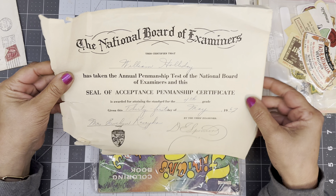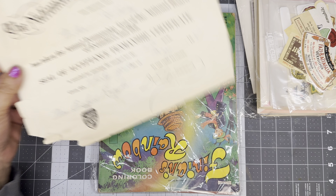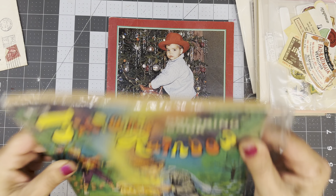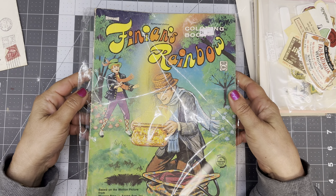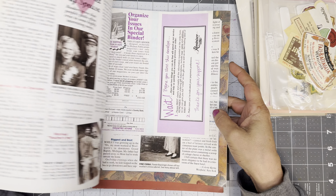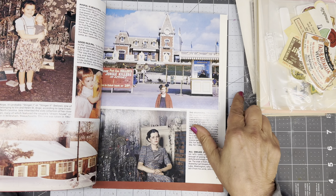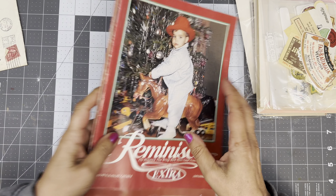The National Board of Examiners Seal of Acceptance, Penmanship Certificate, 1967. Very cool. This is cute — Finian's Coloring Book. I'm not going to open that up, but I think that will be something super cute to bring to a live sale. Another Reminisce magazine — these are so cute. They just have so many neat things in them to curate, so I will probably be bringing a lot of these to the live sale. And a little history on antiques too.